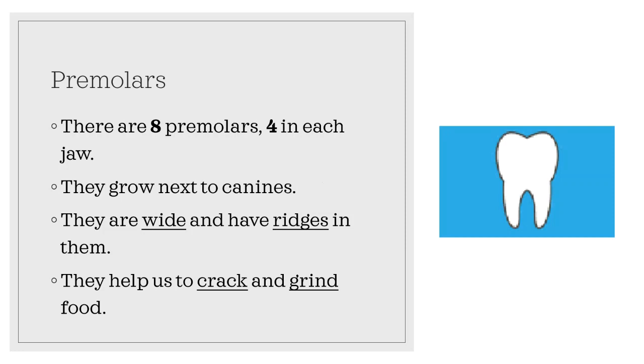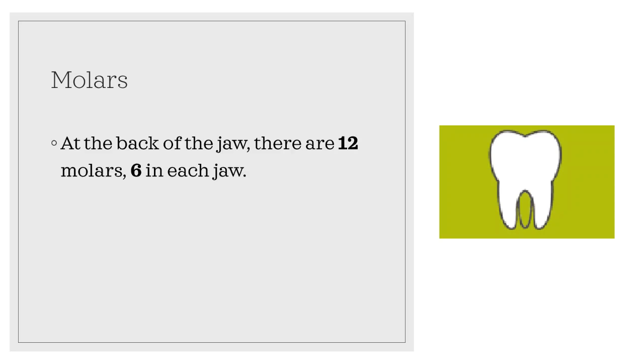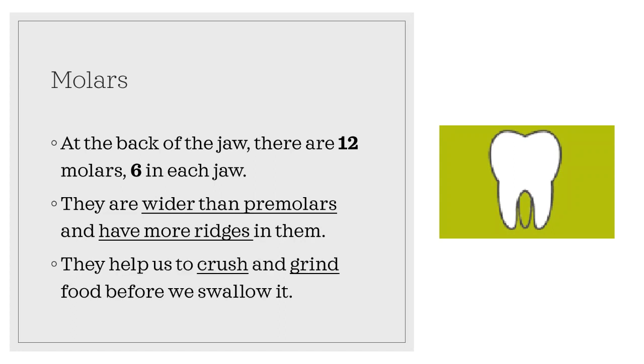Now let's talk about molars. At the back of the jaw, there are 12 molars, six in each jaw. They are wider than premolars and have more ridges in them. They help us to crush and grind food before we swallow it.